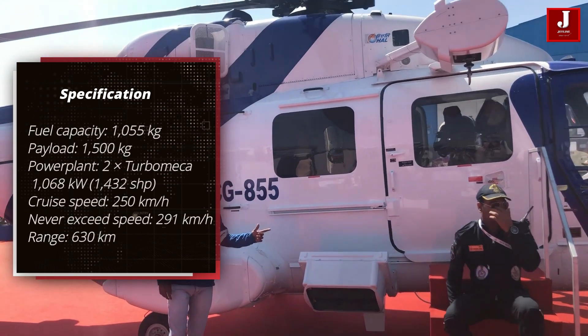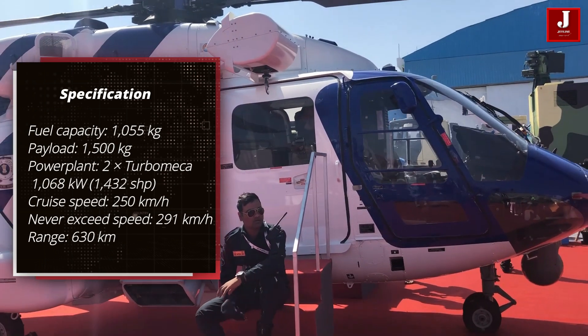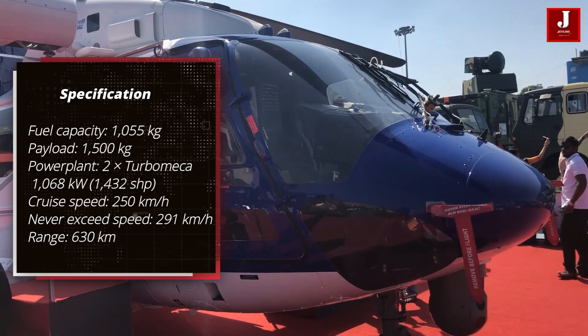It has two HAL Turbomeca Shakti 1-H turboshafts, each rated at 1,068 kW, which equates to approximately 1,432 horsepower.